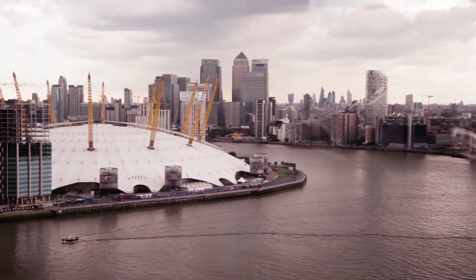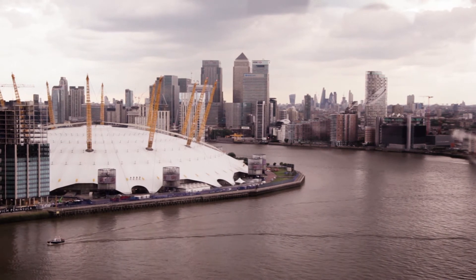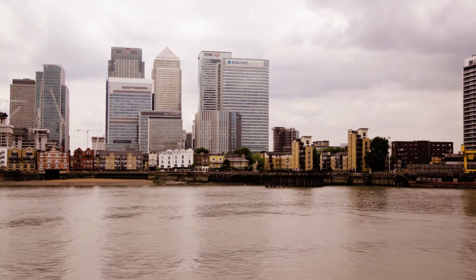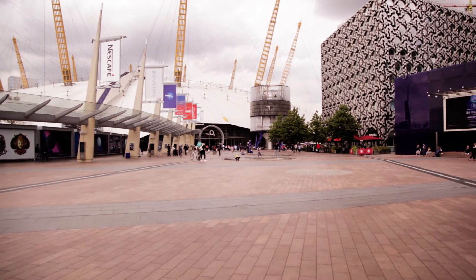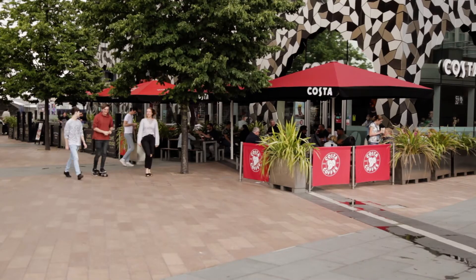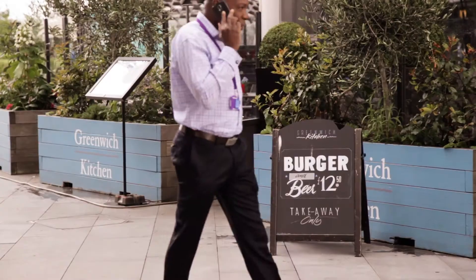Welcome to North Greenwich, home of Aurora Tower. Set on the bank of the River Thames, neighbouring the vibrant O2 Arena, with a prime position on the Greenwich Peninsula, you'll find a range of restaurants, bars and entertainment.